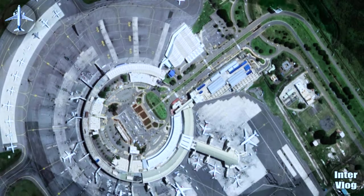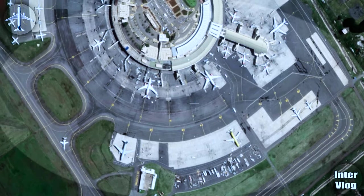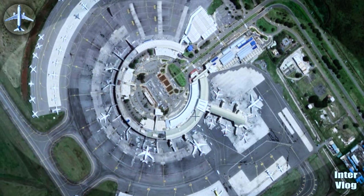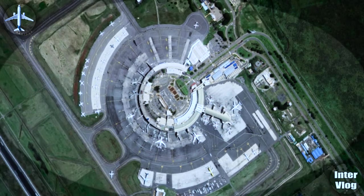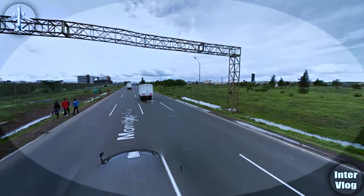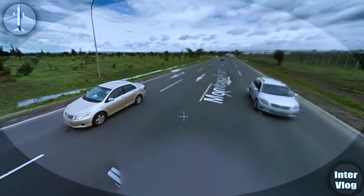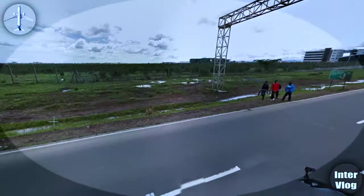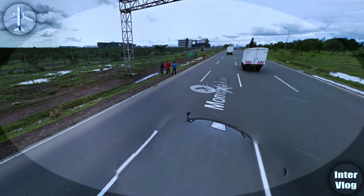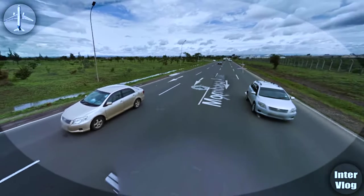The airport is very big, very huge, and very beautiful, and that is the reason Inter Vlog is here — knowing that Inter Vlog only shows beautiful airports. Let's go to our next image. This is Nairobi, and what we are seeing is Mombasa Road. Mombasa Road is almost airport road because it goes to the airport.